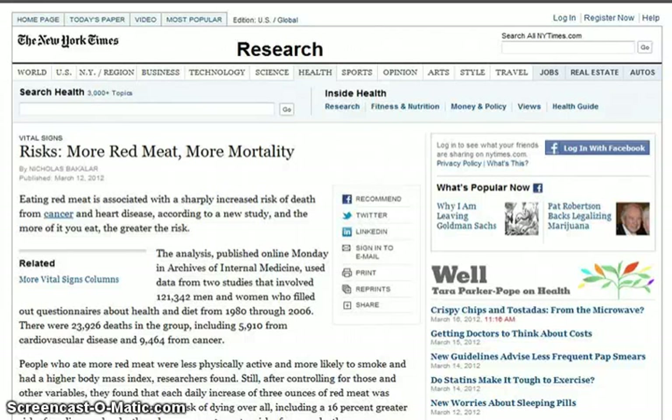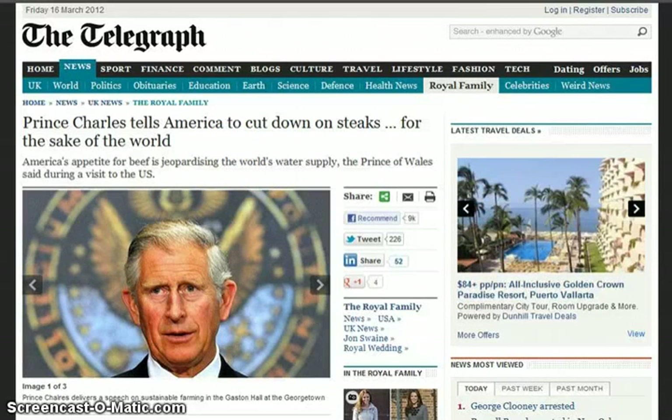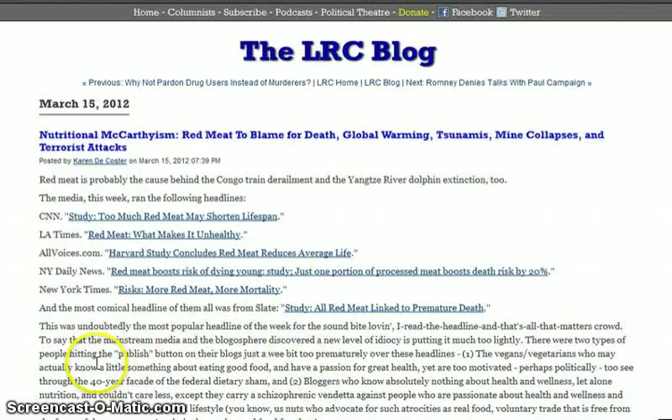I'm not vilifying meat eaters or vegetarians — I've been both. But it's just kind of timely, right? Everything is very timely as far as pushing agendas in March 2012. You have Prince Charles telling America to cut down on steaks while they have their own Angus beef farm. This is being pushed on regular people and through programming icons, but they themselves are not going to do this. 'Nutritional McCarthyism' — red meat blamed for death, global warming, tsunamis, mine collapses, and terrorist attacks. Red meat is probably the cause behind the Congo train derailment and the Yaxi River dolphin extinctions too.